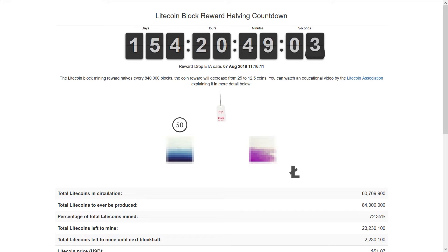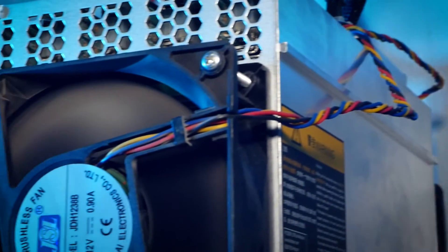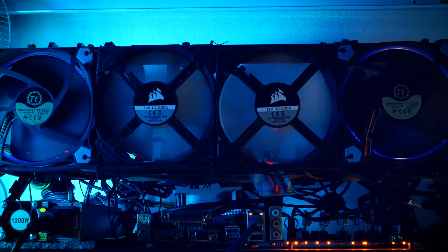I will link a countdown below. If you are interested in how to tweak and get more out of your L3+, we had a video on Bliss firmware recently. Also, some of you mentioned that nothing was gained because Bliss has a dev fee — but if you look carefully you can find a dev-fee-free version.